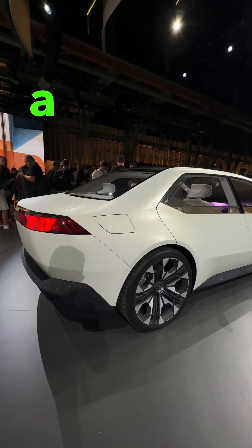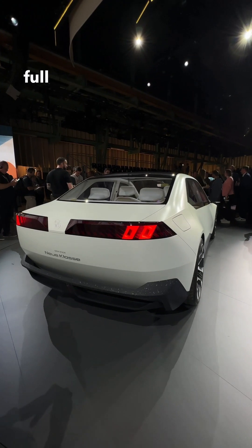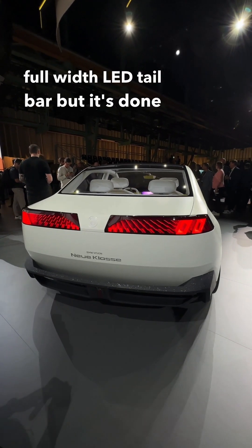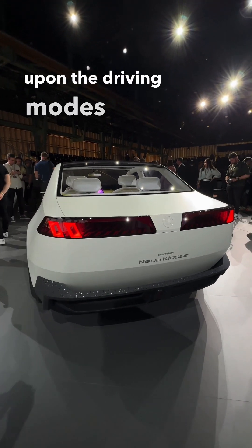Over at the rear, this is a proper two and a half box as BMW calls it. The rear doesn't have a full width LED tail bar but it's done really nicely, and the graphics keep changing depending upon the driving modes.